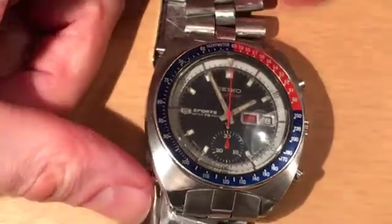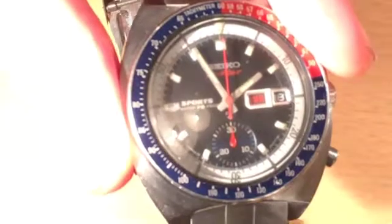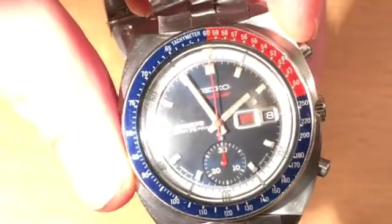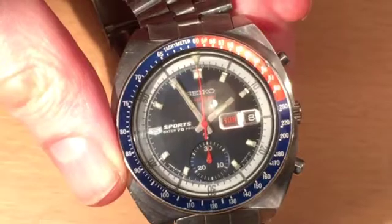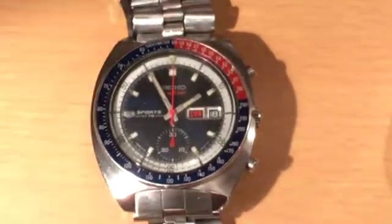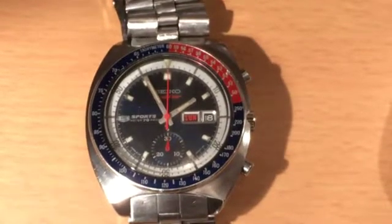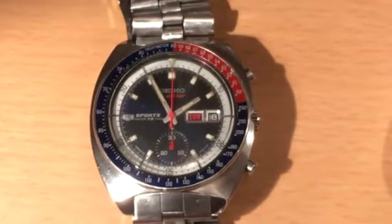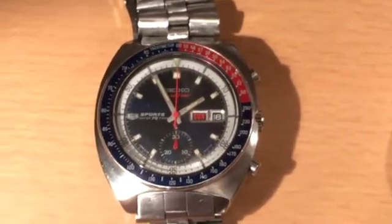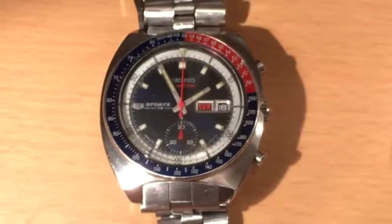The Seiko has one register at the bottom for your 30-minute counter, and it has a day and a date. Quite a simple thing — 40 millimetres across the case, very wearable, and a good size for the modern day. It was quite a big watch in its day as well. These are very collectible, especially the earlier examples of the 6139 style. To get a nice early one — February, March — you'd probably be looking at about £600 or £700. But if you want to get a later one, you can pick these up easily for about £150 to £200 if you look in the right places.